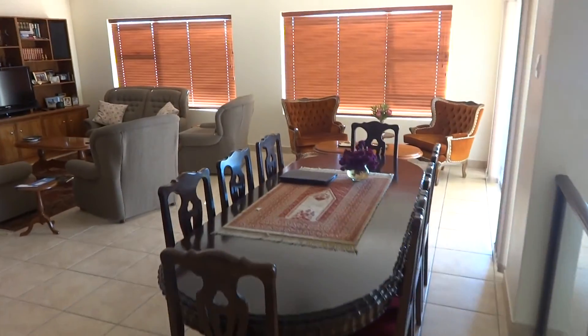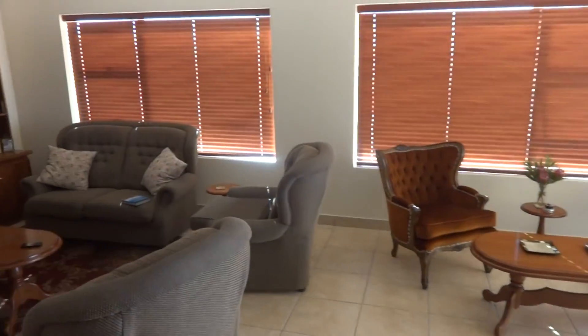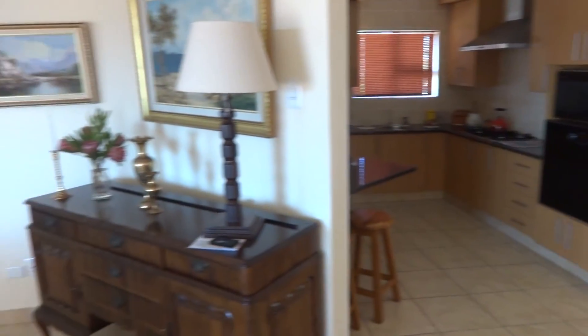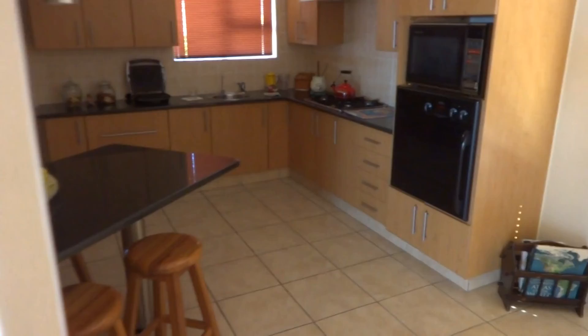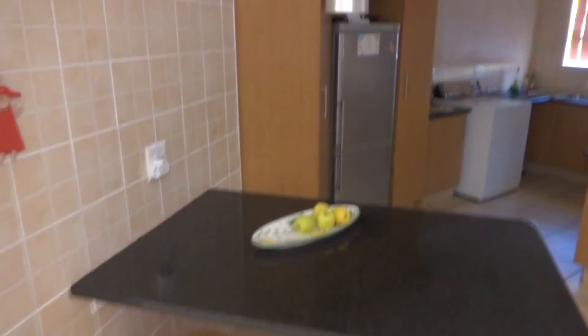You've got your open plan living and dining room area, nice and spacious, which flows into your open plan kitchen. You can see there's lots of packing space and lots of working space.